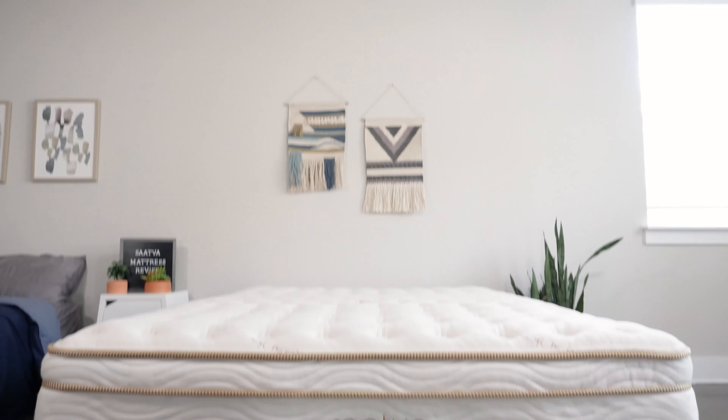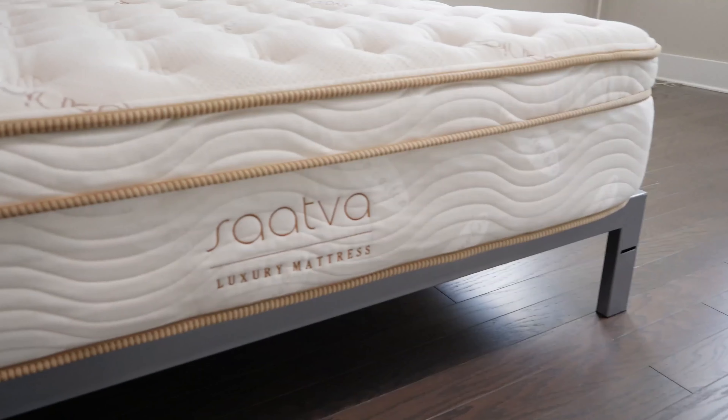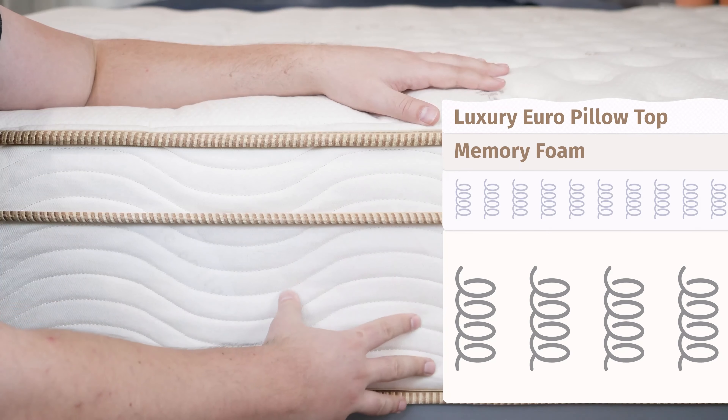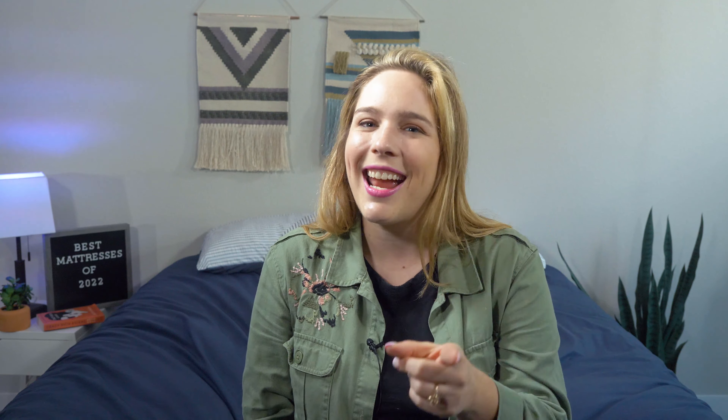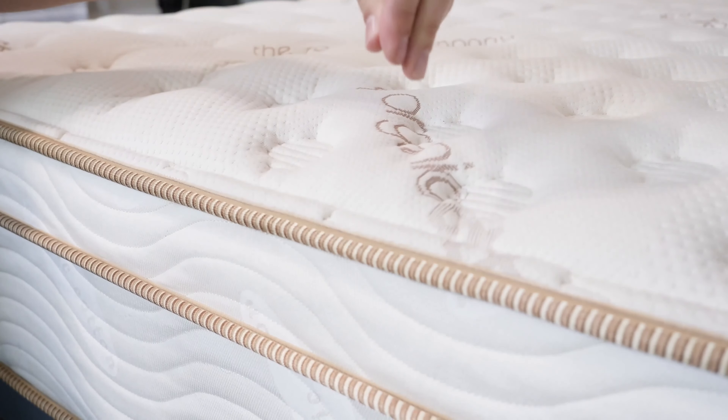Let's talk about the fun details of the Saatva mattress. This bed comes in three different firmness levels: soft, medium, and firm. So no matter your sleeping position or body type, you'll find something that will work for you. It's got strong coils at the bottom which create tons of room for airflow — great news for hot sleepers — and it's got a plush tufted pillow top.